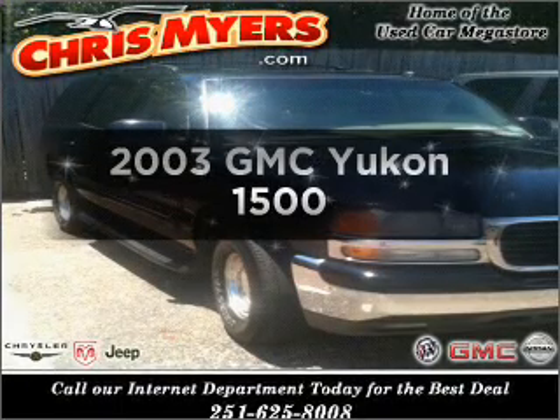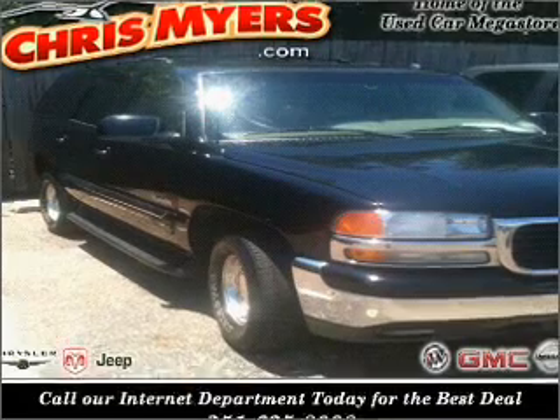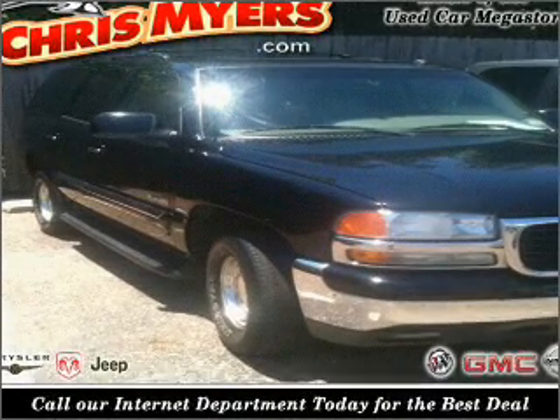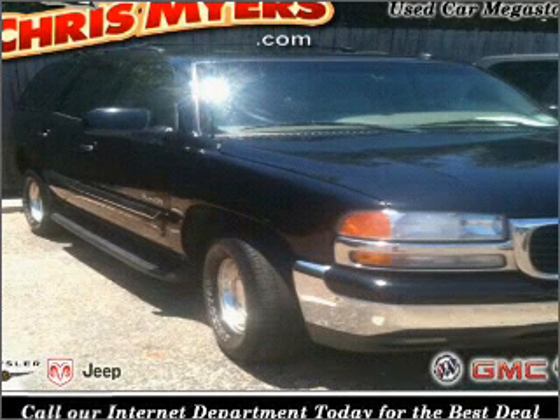Check out this 2003 GMC Yukon. If you're looking for an automobile with great attributes, look no further. With a powerful 8-cylinder engine that responds smoothly to its automatic transmission, premium wheels give a more luxurious look.